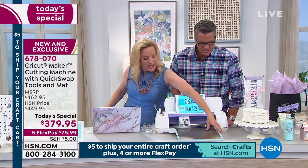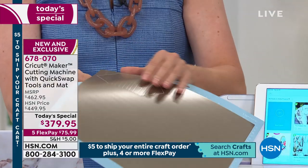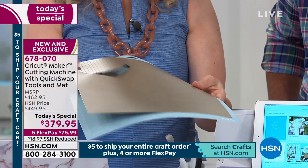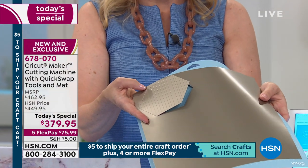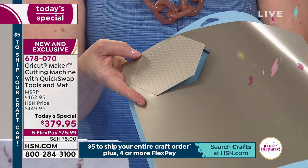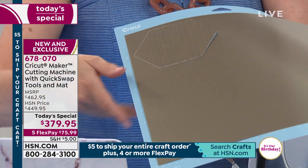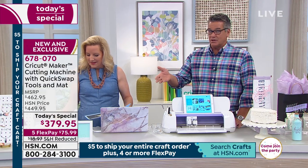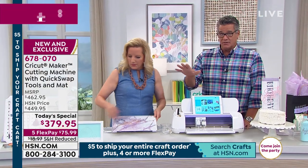So easy — you take the project away from the mat when removing it. You see how the materials come away, and you can make things in great quantity if you choose, just by populating the mat. You could have cut and debossed this on the whole piece of paper. New and exclusive — can't find this anywhere else. This is the place to buy it here at HSN. Take advantage of FlexPay, and take advantage of only $5 to ship everything in your cart today.